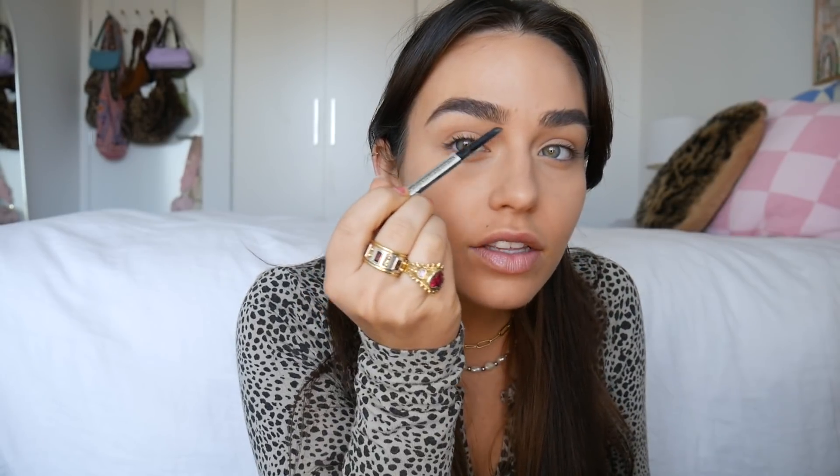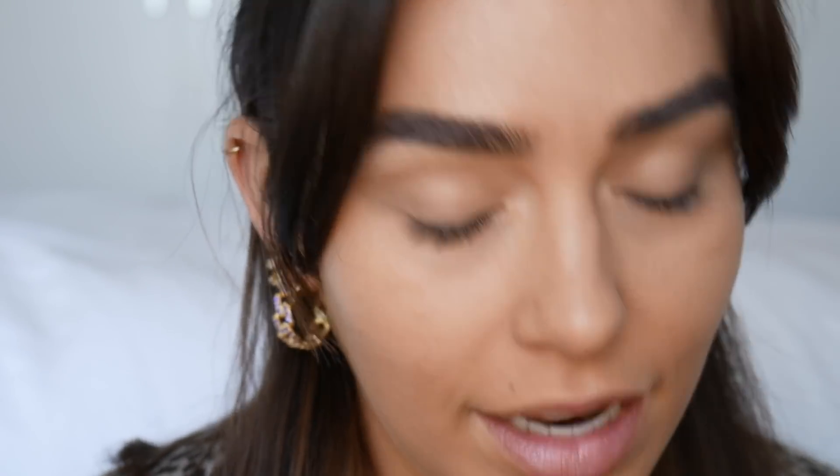Now for brows. This is my favorite brow product — I've been using it since it came out. It's the Benefit Goof Proof brow pencil in shade number four. I don't do anything too crazy — I brush them up, mainly focus on filling in the tail, drag it down a bit to elongate the brow, then lightly tap under to keep the line even. My brows don't really need anything excessive.